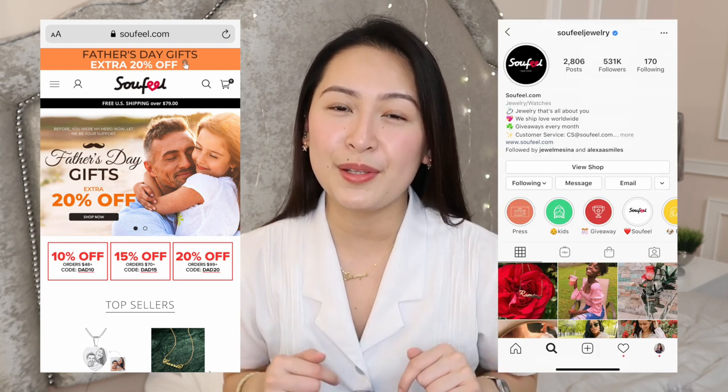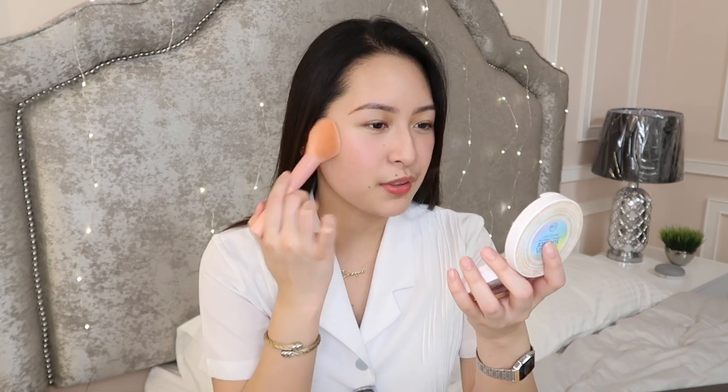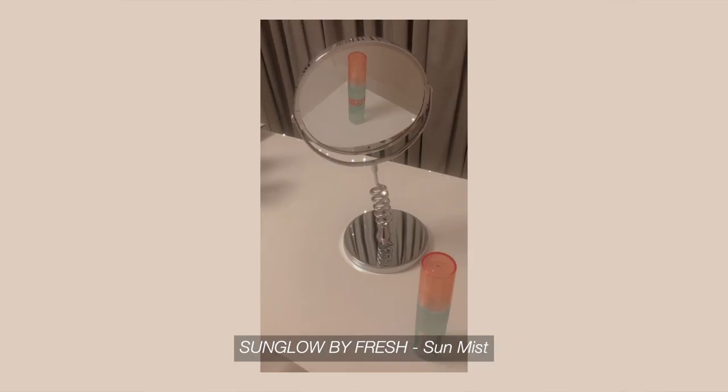I actually forgot to set my whole face earlier, so I'm doing that now with the same powder I use for my under eyes. I've also recently been loving the Sun Mist from the Sun Glow line by Fresh as a finishing spray.